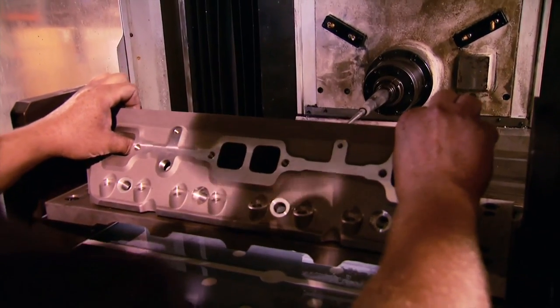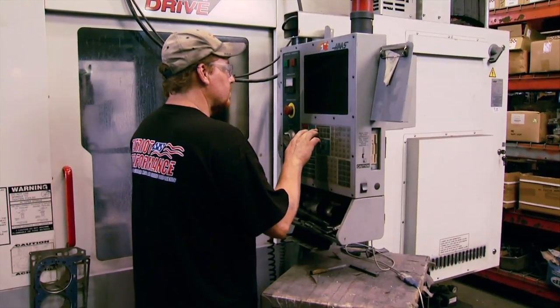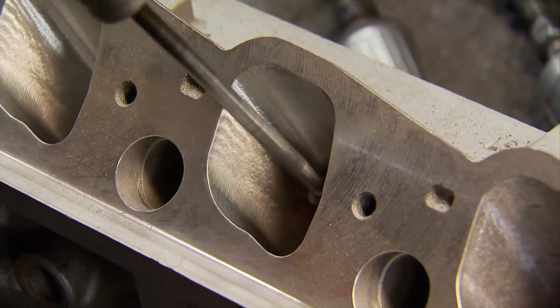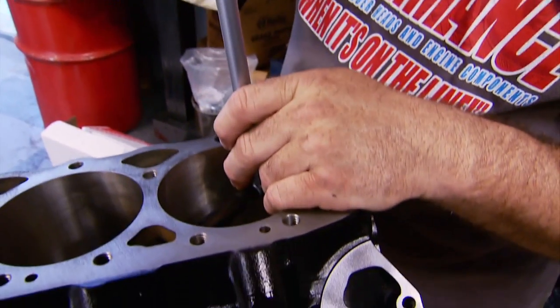Today Patriot Performance is one of the largest suppliers of ported heads for small block Fords and Chevys, big block Chevys, LS, and modular Ford motors. His five CNC machines see very little downtime. Getting the flow is like black magic — it's a touching field. They designed their own special CNC programs for runners and combustion chambers, starting from a raw casting and ending with a nice finished piece.